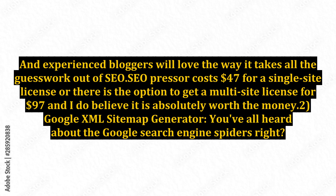Experienced bloggers will love the way it takes all the guesswork out of SEO. SEO Presser costs $47 for a single-site license or there is the option to get a multi-site license for $97, and I do believe it is absolutely worth the money.